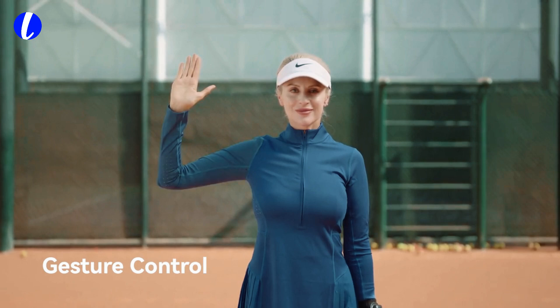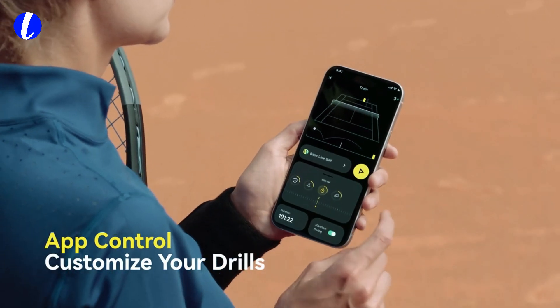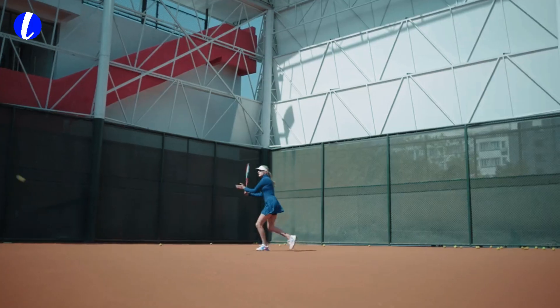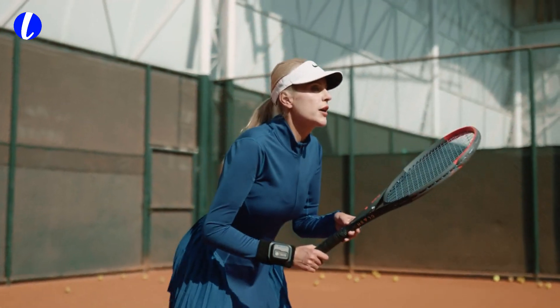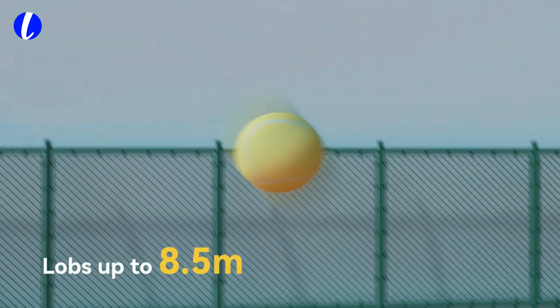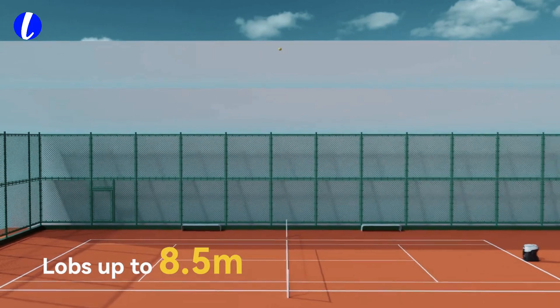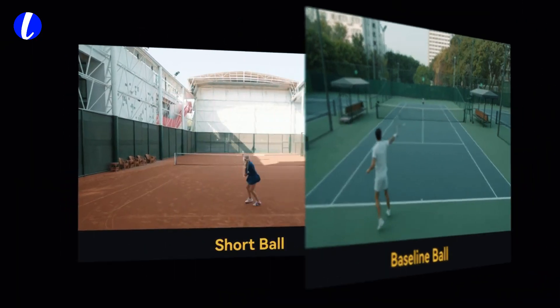Tenex isn't just reactive — it's proactive. With its powerful AI chip and real-time data processing, it gets smarter every time you train. It studies your rhythm, analyzes your performance, and adjusts to help you improve faster. Track every shot. Measure your progress. All your training data is instantly visualized in the app, so you can see what's working and what needs more work.